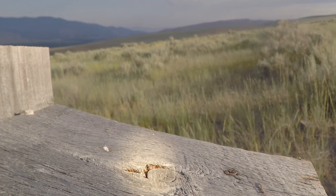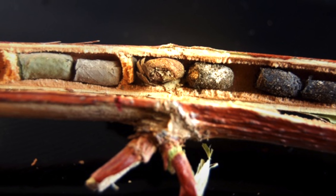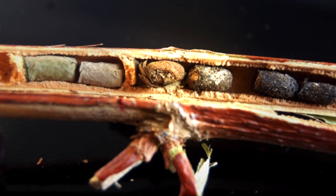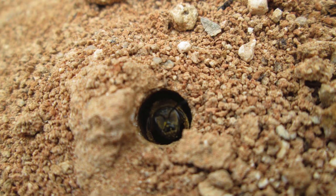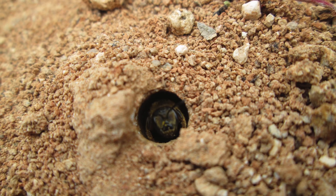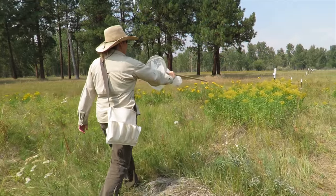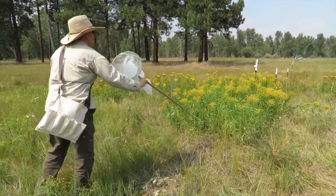Leafcutter bees nest in existing cavities like a hole in a tree trunk, holes in wood posts, snail shells, insect galls, and hollow plant stems — like this plant stem with eggs enclosed. Star thistle leafcutter bees can be aggressive competitors with other leafcutters for nest sites. Native goldenrod grows on the northern floodplain.